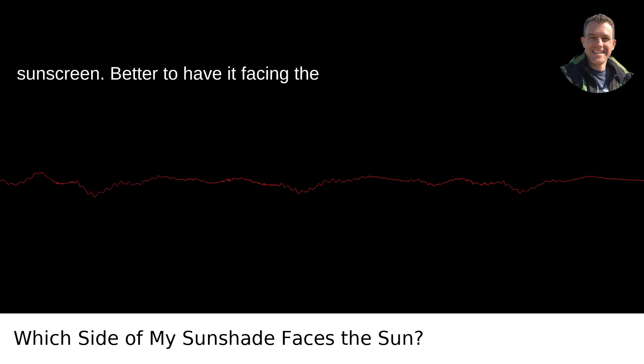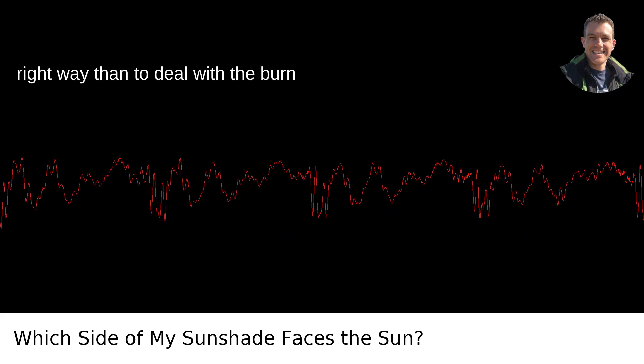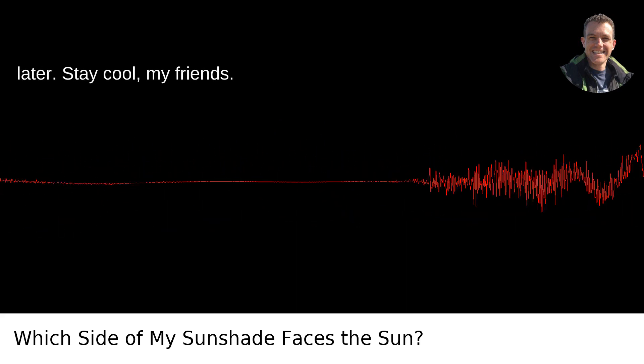It's like putting on sunscreen — better to have it facing the right way than to deal with the burn later. Stay cool, my friends.